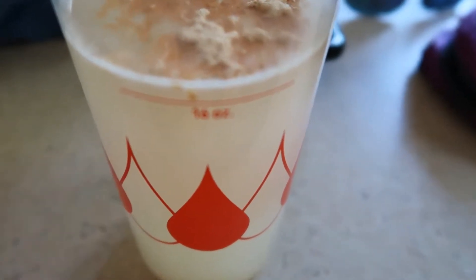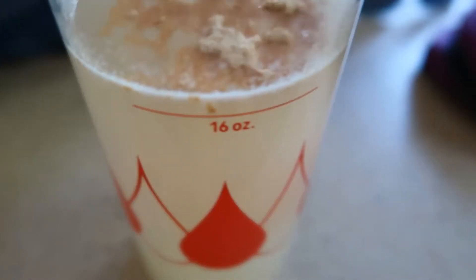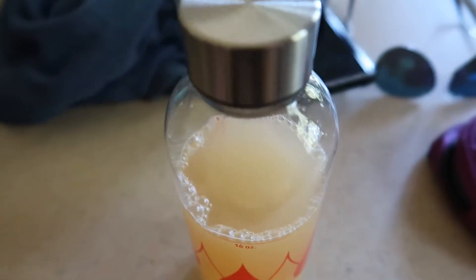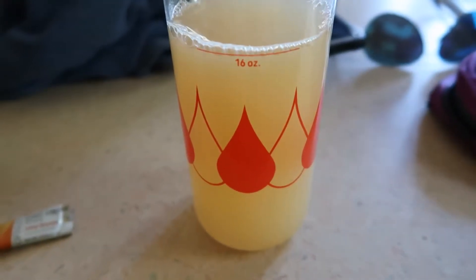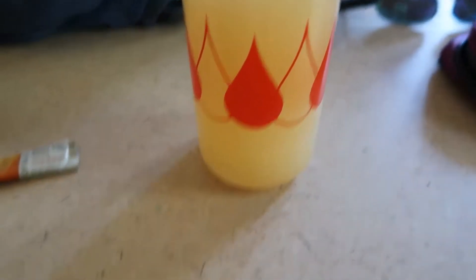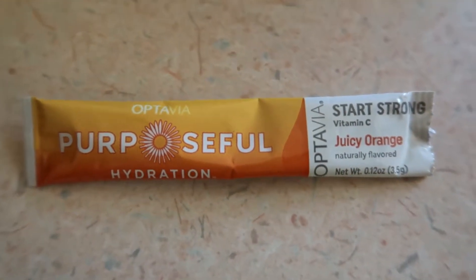Now you can see the 16 ounce mark that I was trying to show you when I undid my box yesterday. And here it is all mixed up. It definitely does not taste like orange juice if that's what you're planning on juicy orange tasting like, but it's not bad.